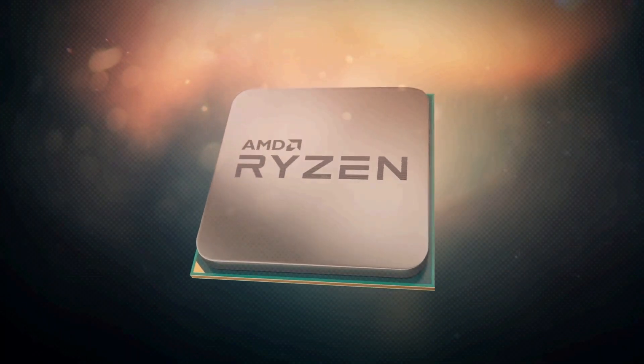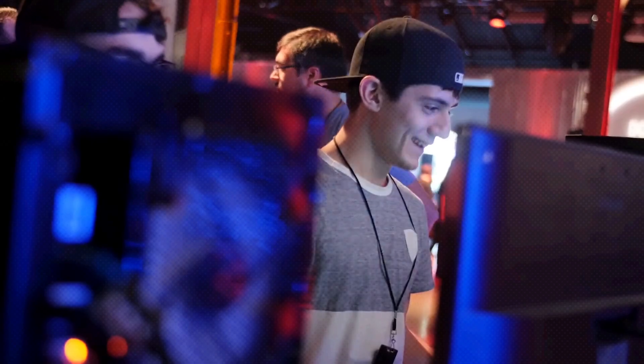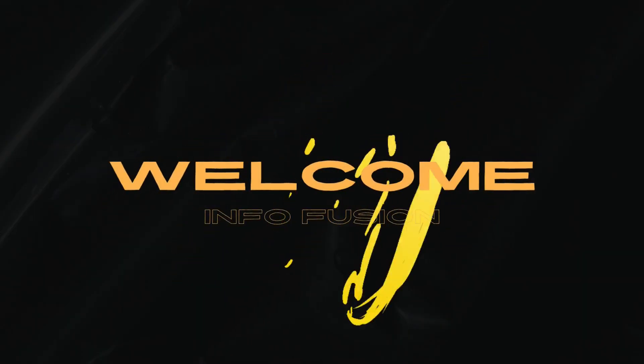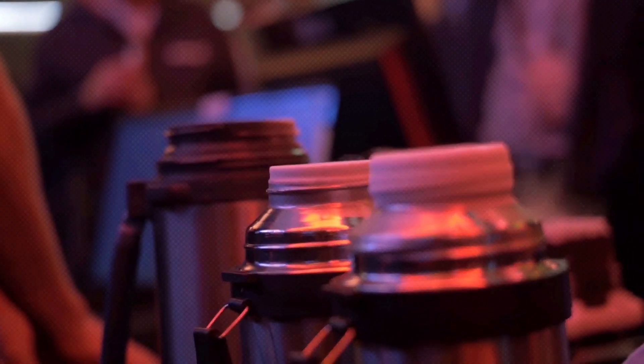AMD's upcoming integrated graphics matches the 7-year-old GTX 1060 in Geekbench 6 — Ryzen 5 8600G iGPU benchmarks leaked. Hey techies! I'm Charles from Infofusion. In today's video, we're exploring the AMD Ryzen 5 8600G. Ready to geek out?